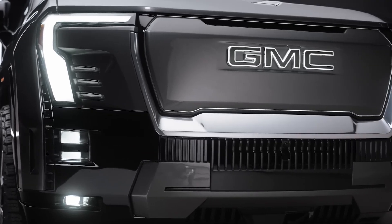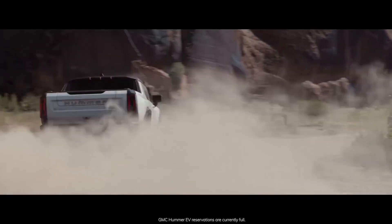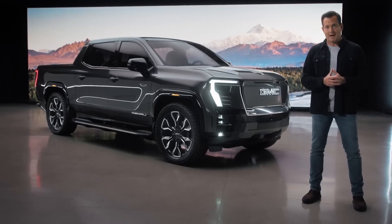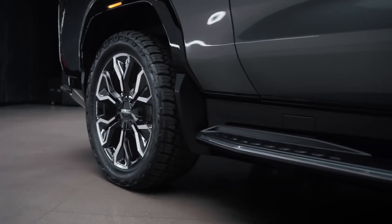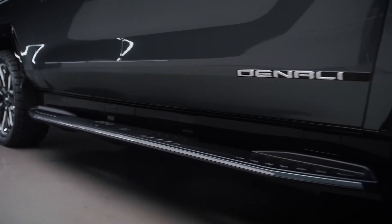GMC is the first and only brand in the industry with three EV truck entries. The Hummer EV pickup is available now, the Hummer EV SUV will be available in early 2023, and this beautiful Sierra EV Denali is expected to arrive in early 2024. Leveraging the same Ultium platform developed for the Hummer EV, GMC takes it to the next level with the Sierra EV Denali.